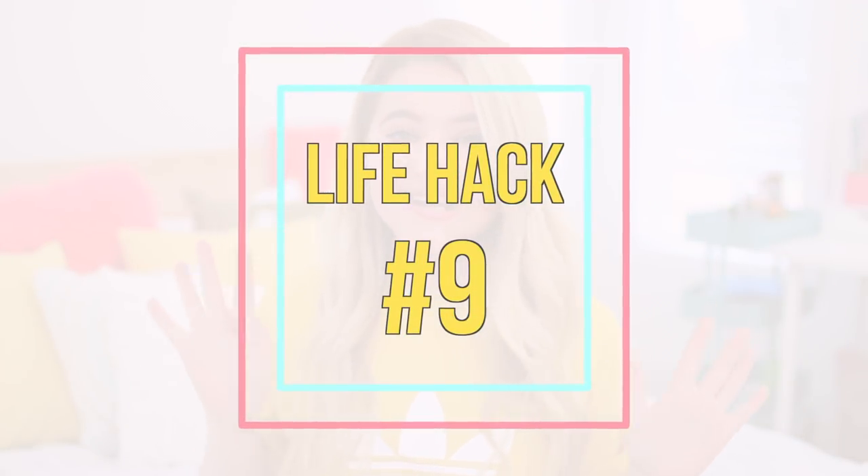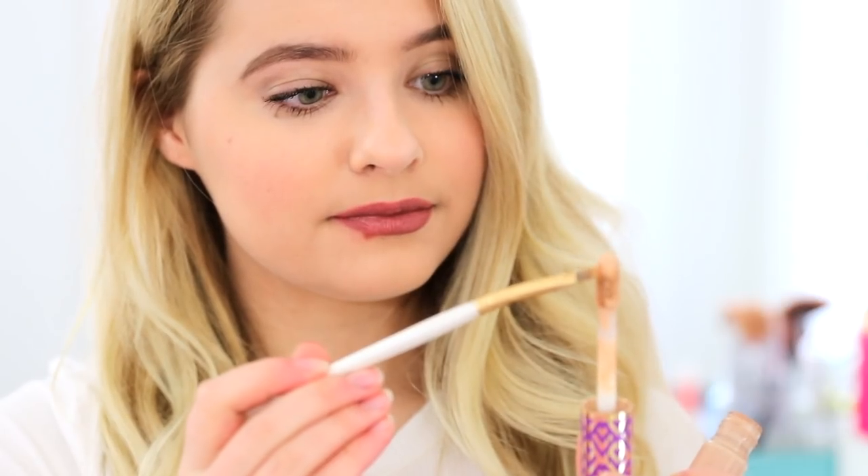Life hack number nine. If you ever make a mistake with your lipstick or your eyeliner, instead of wiping it off with a makeup wipe and then having to reapply your foundation and all that, just go ahead and take some concealer on a little brush and apply that over the mistake, and it'll cover it up perfectly.